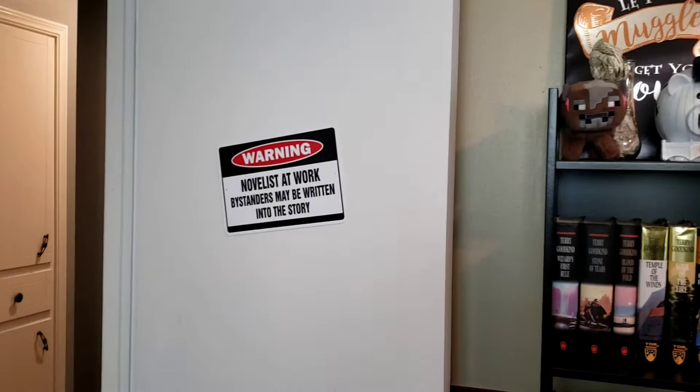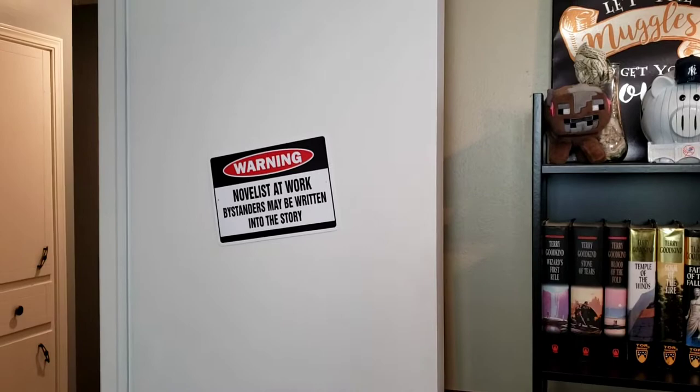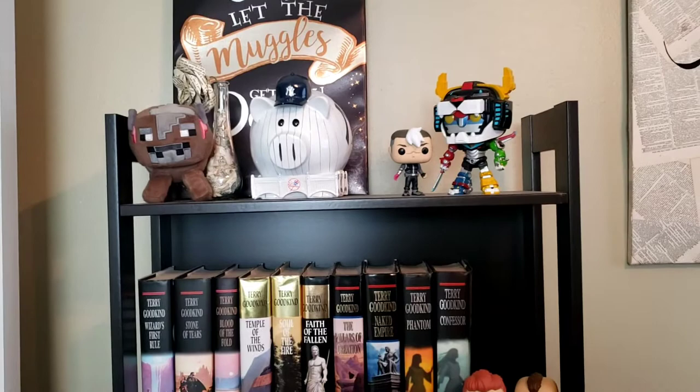There's another sign that says 'Don't Let the Muggles Get You Down,' and a sign that's on my door — because yes, I do write. At the top here we have Shiro and Voltron, my New York Yankees piggy bank, and a Minecraft cow because my son's toy ended up back here and I'm not sure how.